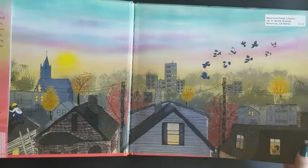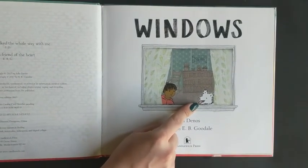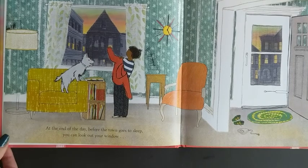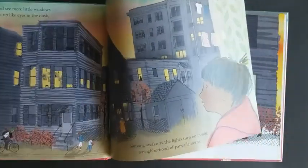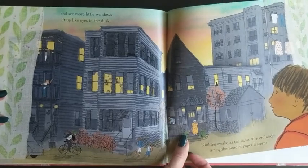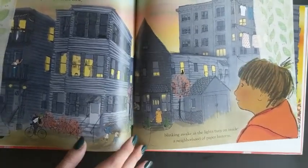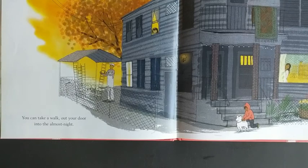You get to see the neighborhood as the sun starts to set. There's our boy and his dog — it kind of looks like my dog Oliver, except this dog's all white and Oliver's gray. At the end of the day, before the town goes to sleep, you can look out your window and see more little windows lit up like eyes in the dusk, blinking awake as the lights turn on inside — a neighborhood of paper lanterns! You can take a walk out your door into the almost night.